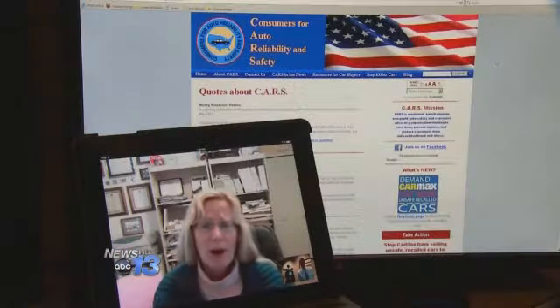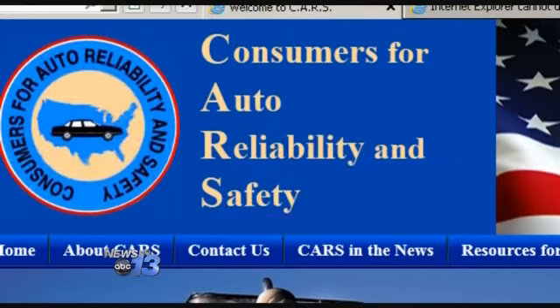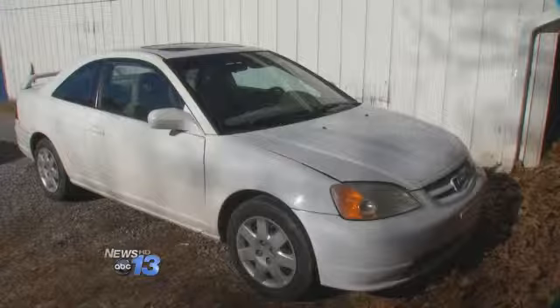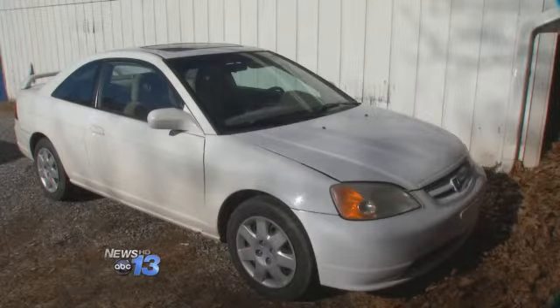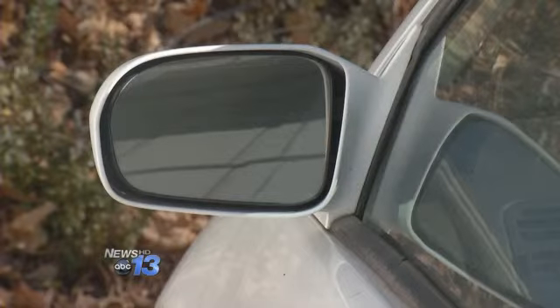There are over 38 million cars out there registered on the roads that are under safety recall that have not been fixed. Rosemary Shahan is president of California-based Consumers for Auto Reliability and Safety, or CARS. She says the dangerous defects are everywhere. If it's under a safety recall, there's only one reason, and that is because it is unsafe.